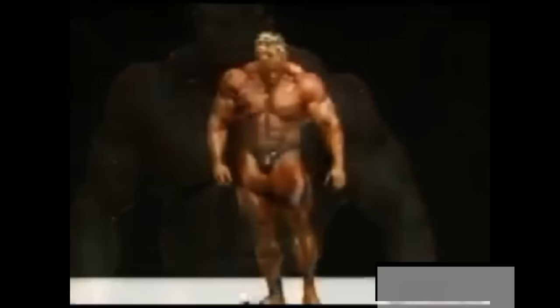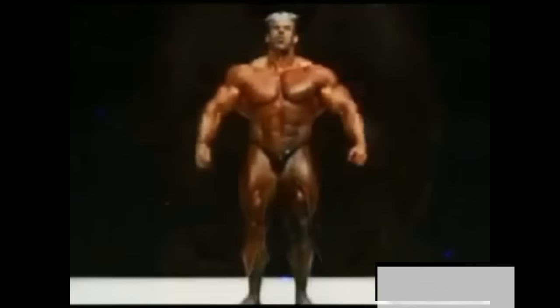Look at him here — like when he was just in that side tricep. I mean, look at the striations and the detail in his legs. But you're also seeing vascularity in his upper body, which is always a criticism of Jay.